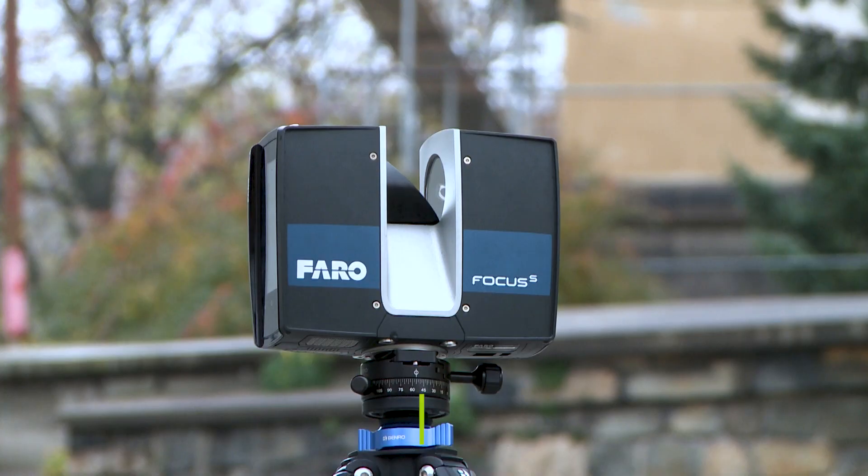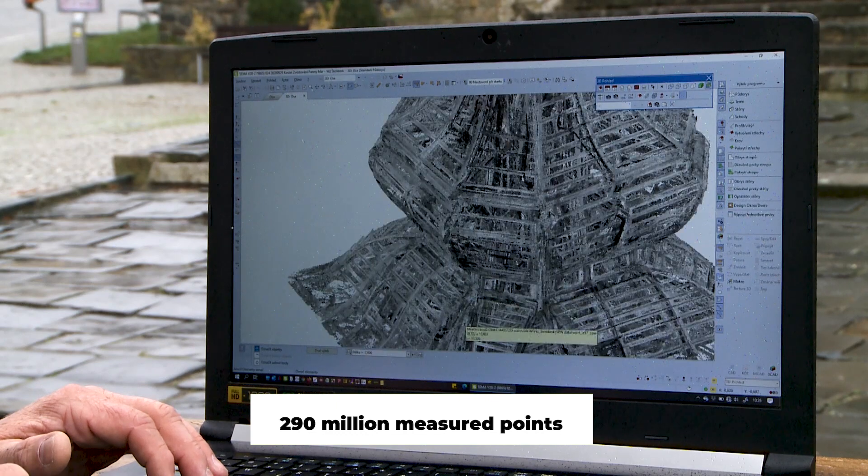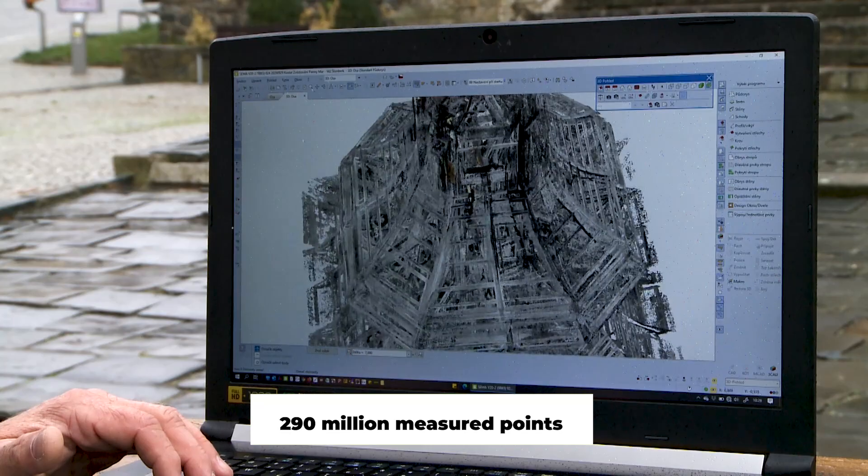The second part was the 3D scanning, which we did using the S70 scanner from the company Faro. We made about 80 inside scans, which we then combined to create a so-called point cloud, using specialized software.